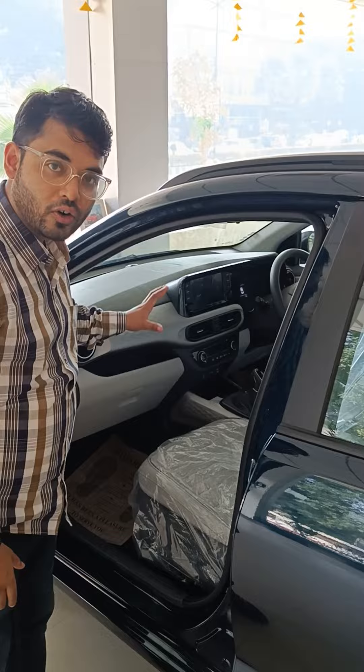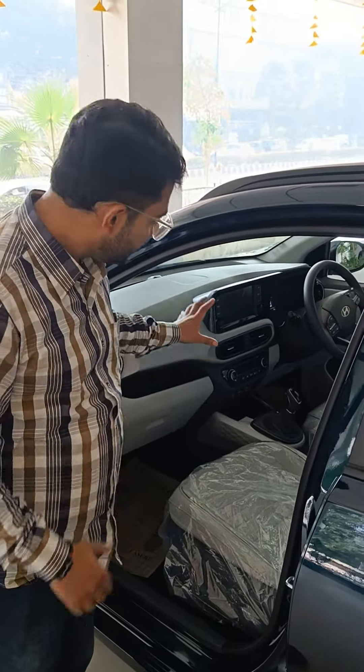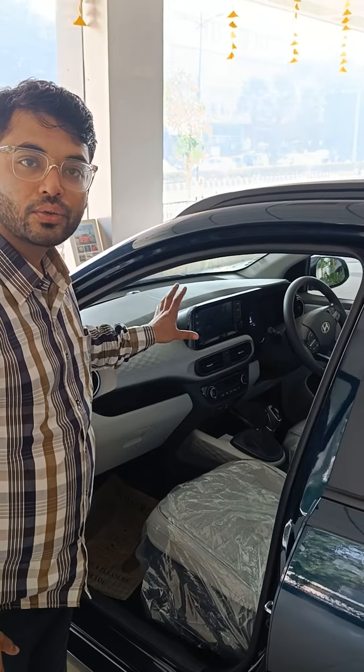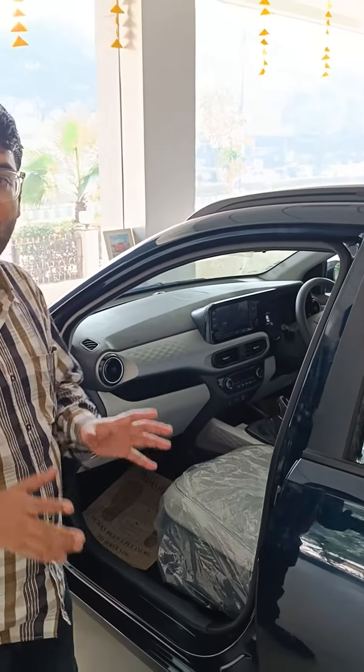This is the automatic variant but I have shown the manual variant. Features include quality AC, tilt steering, and cruise control. All-in-one features fully support the Hyundai Neos. Thank you.